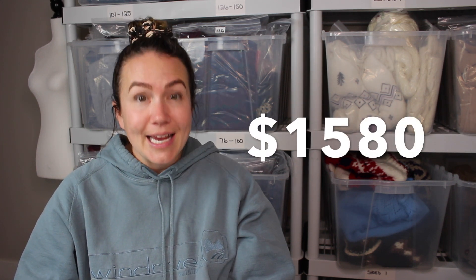If you guys stay through to the end I'm going to give you a few tips on how you can work on raising your average sale price. Week two — this is going to be a long video because there's lots of sold items, so if you're listing or enjoying your morning coffee, enjoy. My gross sales was $1,580.